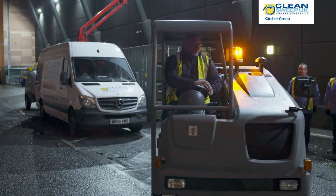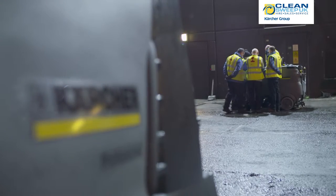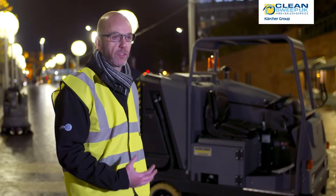We undertook a demonstration day at Kärcher's head office in Banbury and subsequently arranged demonstrations on site to prove the effectiveness of the kit.